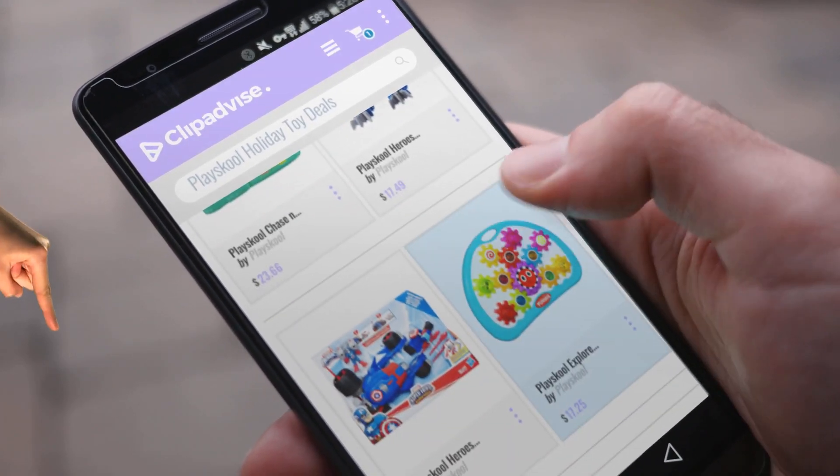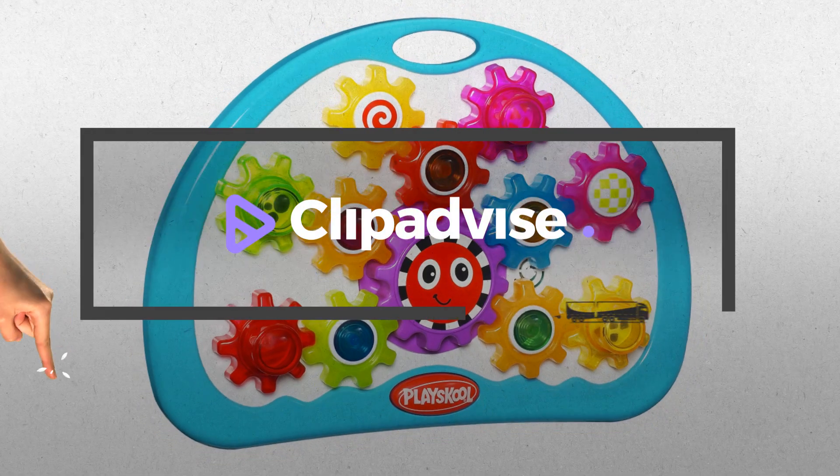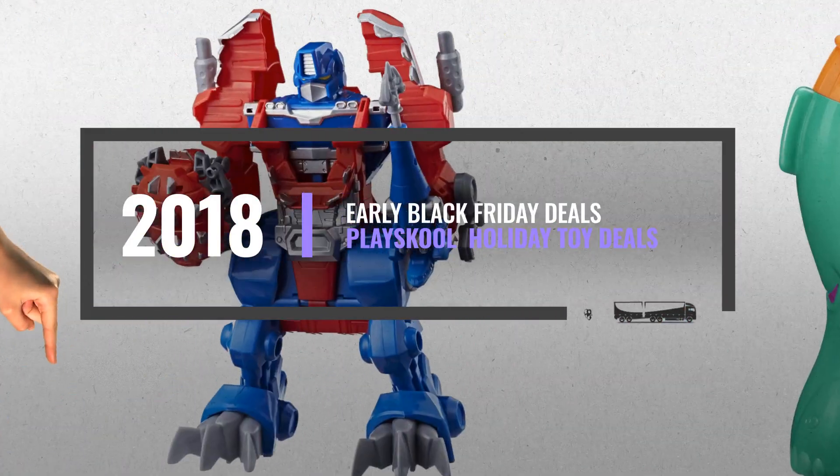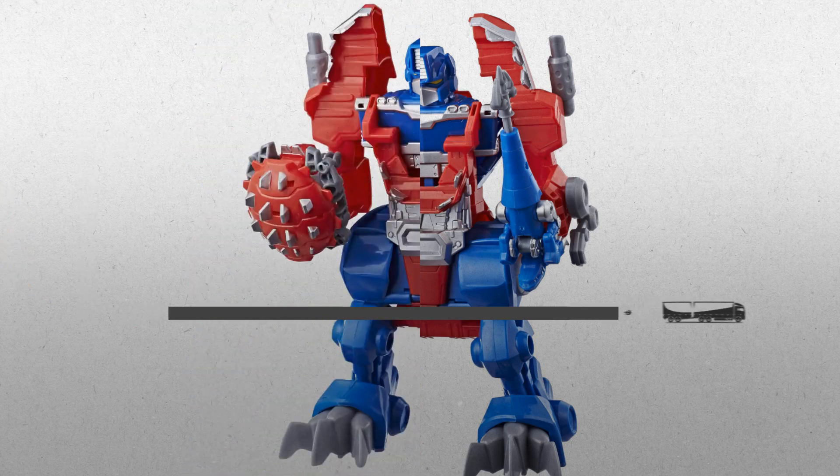Looking for Playskool Holiday Toy Deals? Here's a collection you've got to see. At any time you like, just click this banner and get real-time deals on your favorite products.